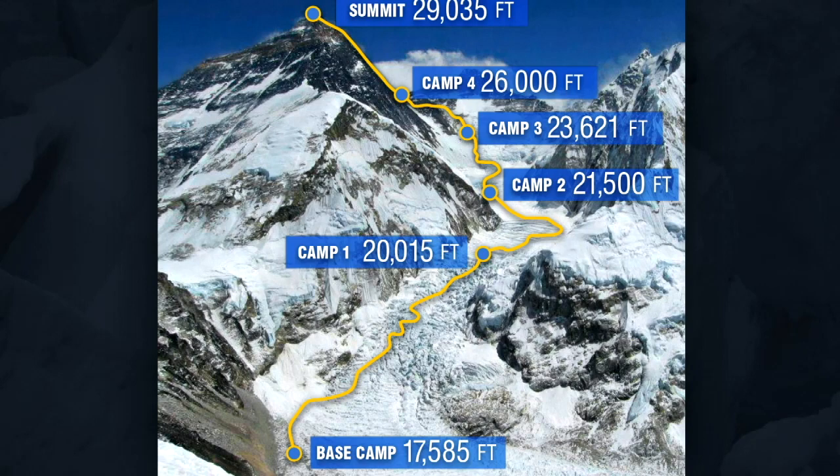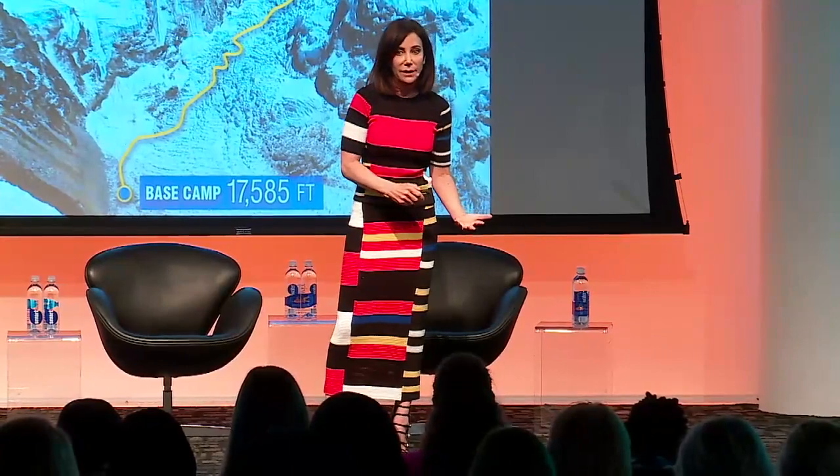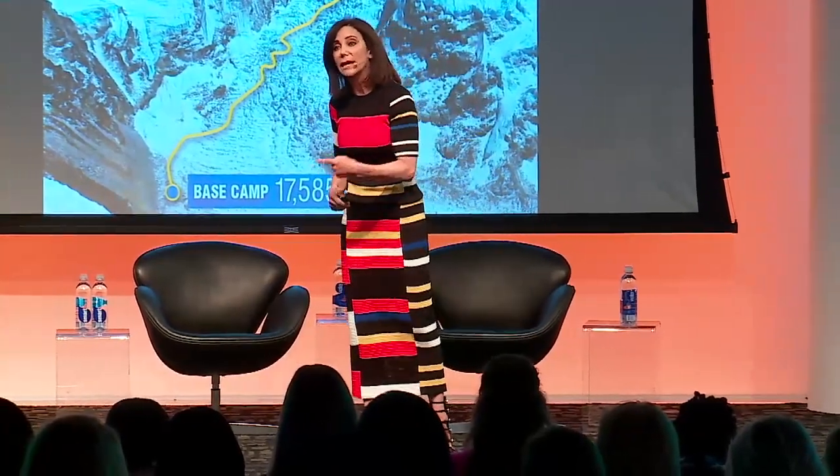Not only is it very physically challenging to be going up and back down and up higher and back down again, but psychologically it is incredibly frustrating as well. But what you have to remember is that even though you are going completely backwards, you're still making progress, because you're helping your body acclimatize. We tend to think that progress has to happen in one particular direction, but that's not the case. Sometimes you are going to have to go backwards for a bit in order to eventually get to where you want to be.